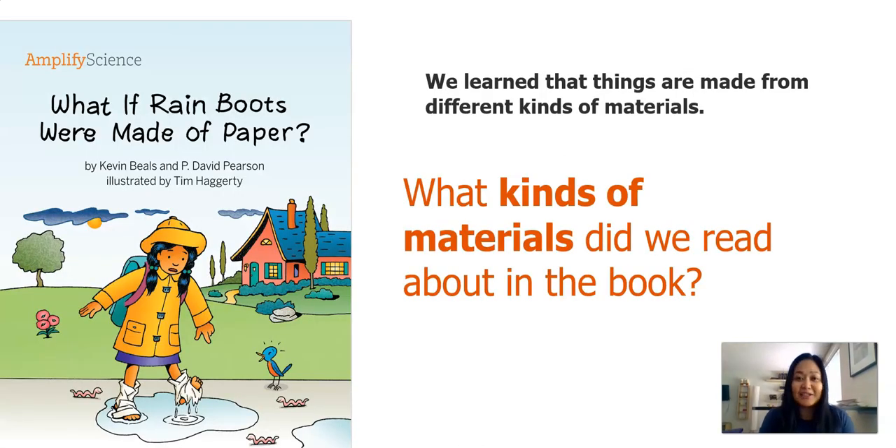If you remember in the last lesson, you read this book: 'What if Rain Boots Were Made of Paper?' This book is quite funny because it gave you different kinds of materials that were kind of silly for different things. Do you remember what kinds of materials we read about in the book?